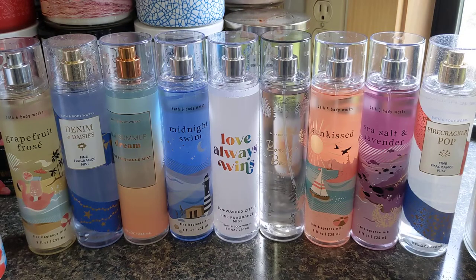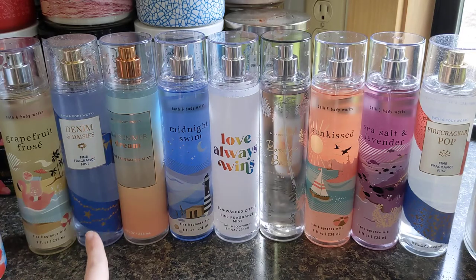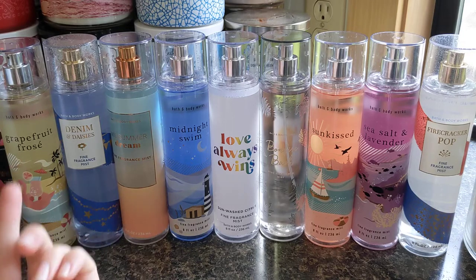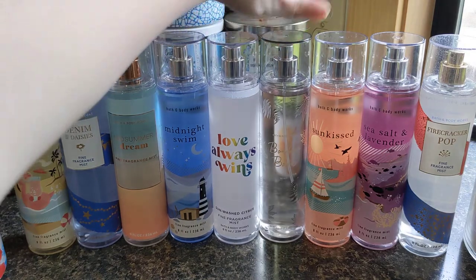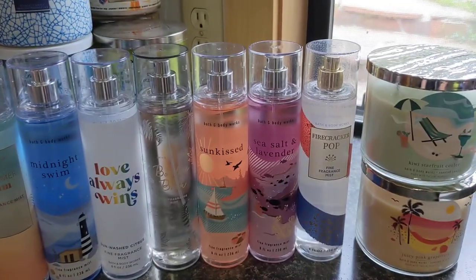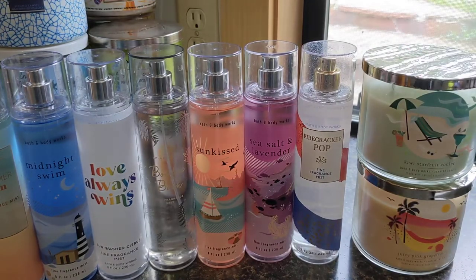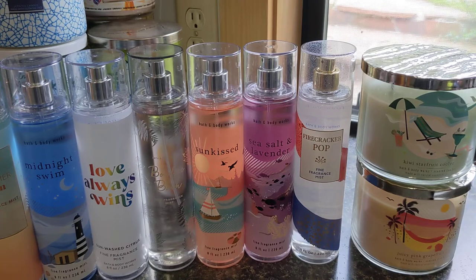For the final ranking: Grapefruit Frosé took the cake in first — I just love how unique it is. Then Denim and Daisies, Midsummer Dream, Midnight Swim, Sunwashed Citrus, Bonfire Bash, Sun Kissed, Sea Salt and Lavender, and then sad last place goes to Firecracker Pop, just because of how it smelled on dry down — it didn't mix with me well. I'm really sad about that, but I'll enjoy my candle in it if it throws better. If you enjoyed this and want me to continue videos like these, please let me know.